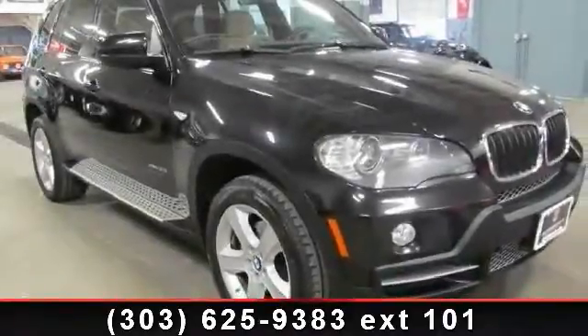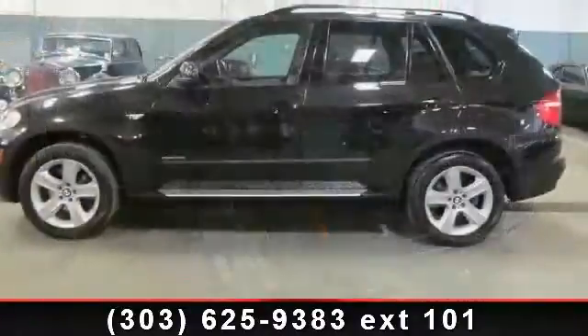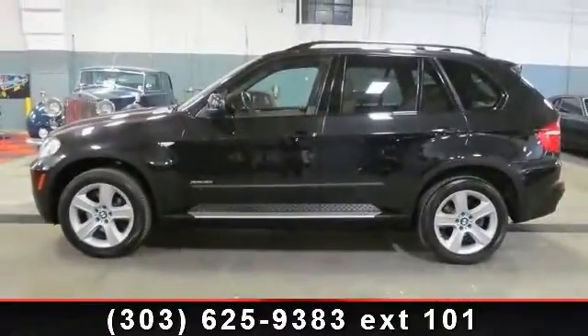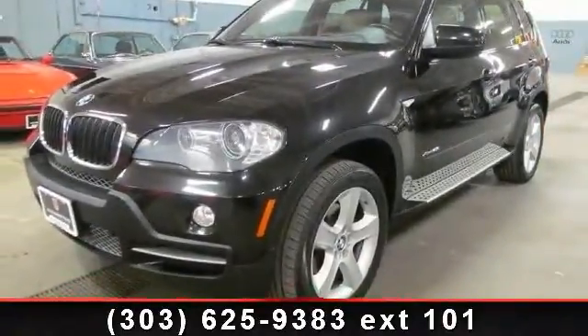Arrive in style with this 2009 BMW X530i. If you are looking for a first-class ride, you have found it. This vehicle comes with a reliable six-cylinder engine connected to a smooth shifting automatic transmission.